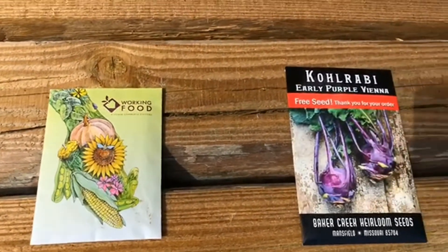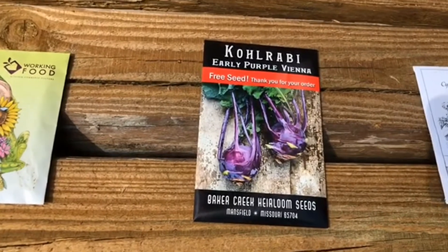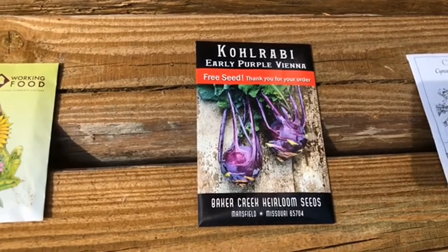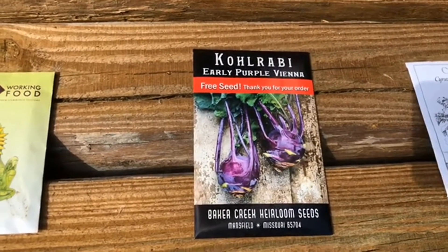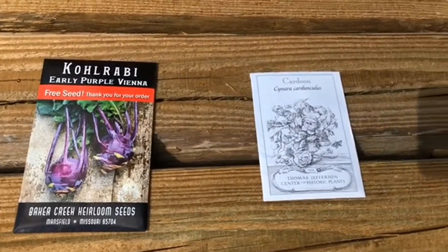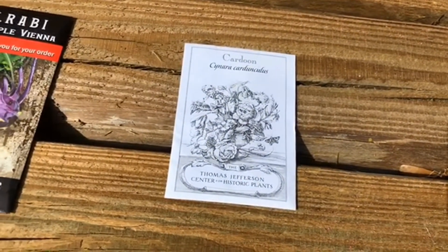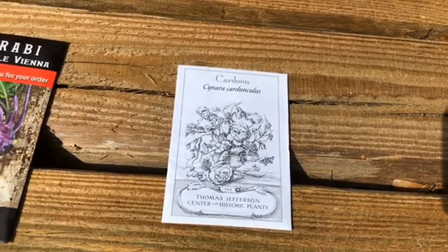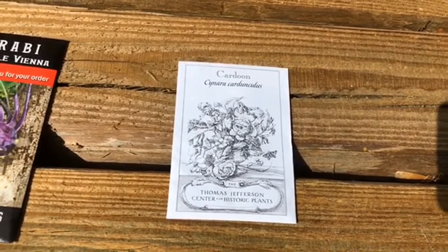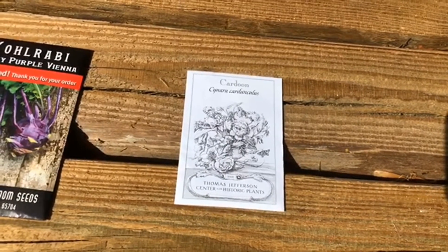The second is Baker Creek Heirloom Seeds. They are notorious for having wonderful, unusual varieties of plants. They're a great resource for how to grow seeds, and they have beautiful plants available. If you go online, they have lots of tips on how to start seeds. And then lastly, we get a lot of our seeds from Monticello — that's Thomas Jefferson's house. They have his garden and grow the plants that Thomas Jefferson was growing in the 1700s and 1800s, so a lot of these plants are directly descended from what he grew.